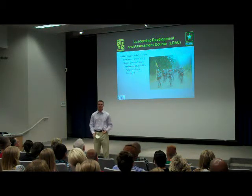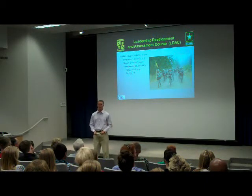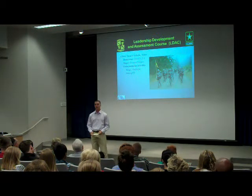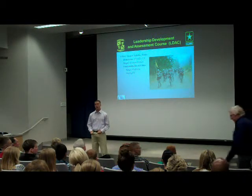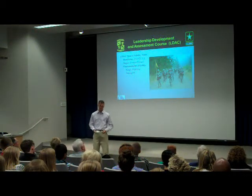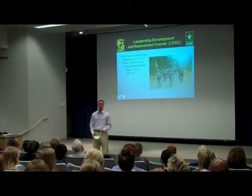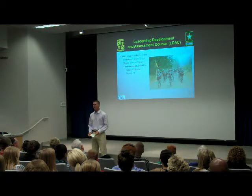This one PT test is worth so much. We'll train you guys up so that when you get to LDAC, you'll be ready to go. It takes place after the third year of ROTC, during the summer — 29 days long — at Fort Lewis, Washington, which is just south of Seattle. Every cadet from across the country goes to LDAC, regardless of what program you're with. You must graduate from LDAC in order to become a commissioned officer in the United States Army.